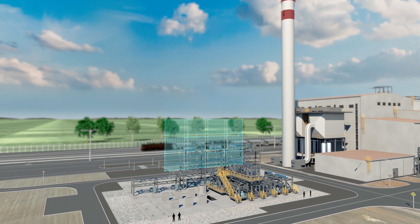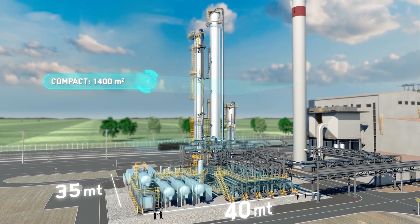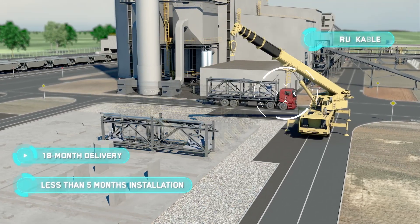Blue Enzyme 200 is a flexible, modular product. It fits any plant in less than 1,400 square meters, including solvent storage and the electrical and instrumentation rooms. And it takes just 18 months to be delivered.